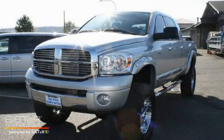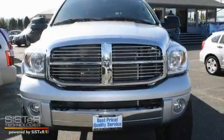This is a 2008 Dodge Ram 2500. Whether hauling, commuting, or towing, this truck is the right one for you.